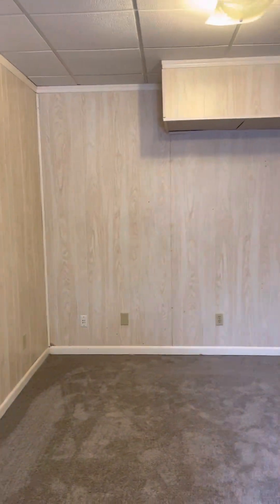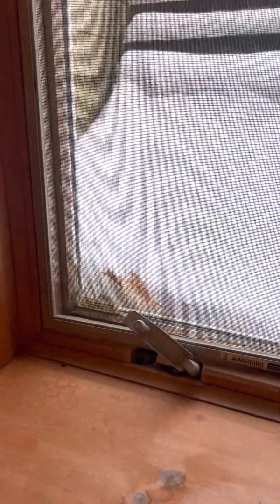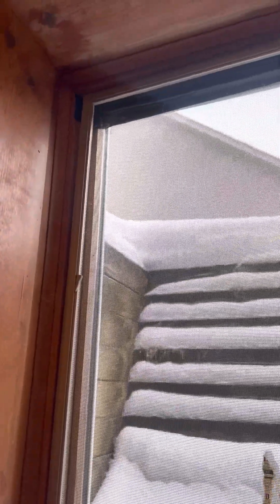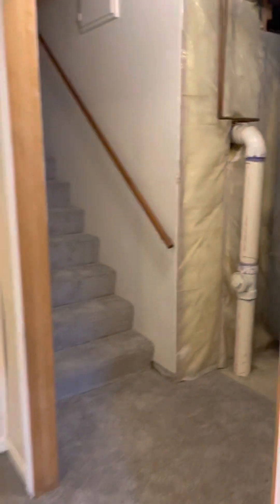This is just a quarter angle view from the lowest family room on the lowest level. Always want to look at windows and make sure there's no seepage. Okay, so let's head back upstairs.